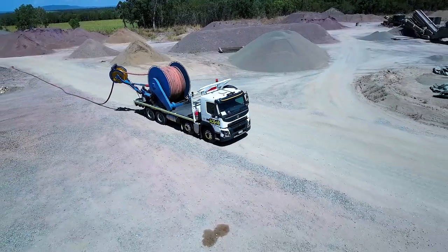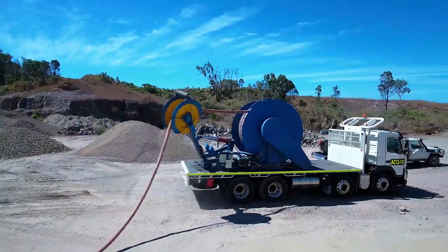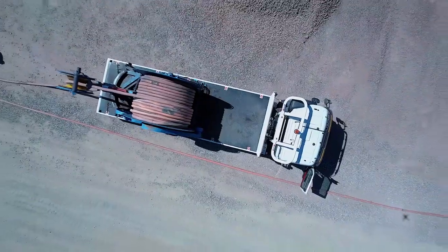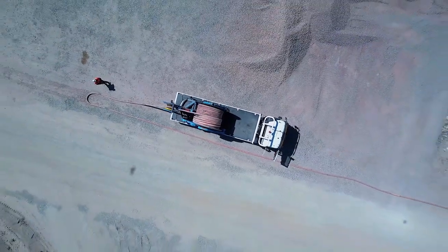Amcontrol's cable reeler trucks are unique to the mining industry and support the safe and effective handling of drag line and shovel cables. Its compact design and unique retractable indexing arm allow cables to be laid as close to the desired location as possible.